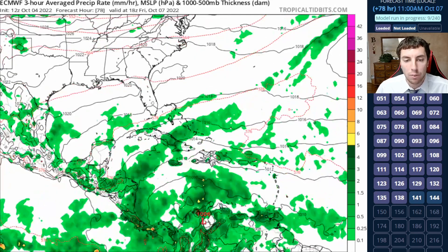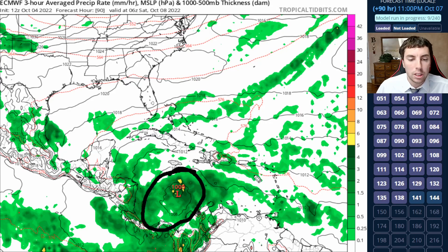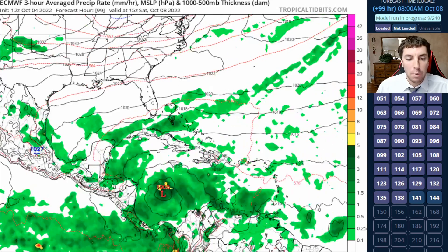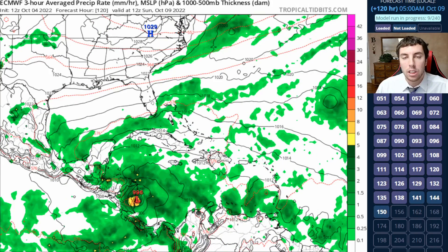A little bit of shear may be impacting this system as indicated by a lot of the rainfall. Going forward, it tries to organize by day three and four when it gets into the southwestern Caribbean, but it's really poorly defined — a very weak surface low at best. Maybe at most we get a tropical depression out of this, but I'm not predicting that far in advance yet because there is quite a bit of uncertainty. By the time it hits near Honduras and portions of Central America — just to the northwest of the Panama Canal area — there's a possibility of a stronger system.